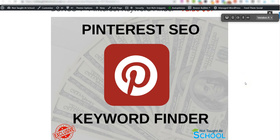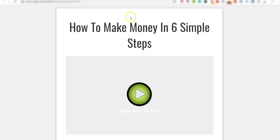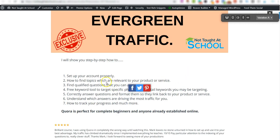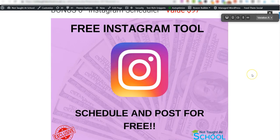Bonus number five is Quora Traffic Tactics — my own course showing you how to drive traffic from Quora over to the webinars you create in Aurora. You'll learn how to set up your account properly, find people looking for what your webinar offers, and I've got testimonials from people saying their traffic has climbed dramatically since implementing what I teach.